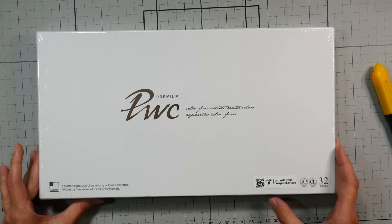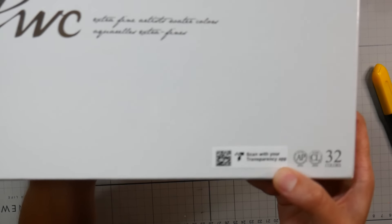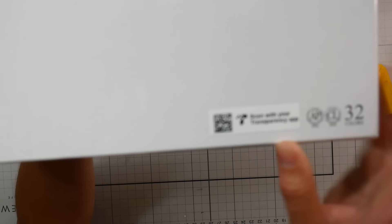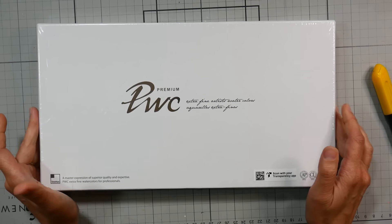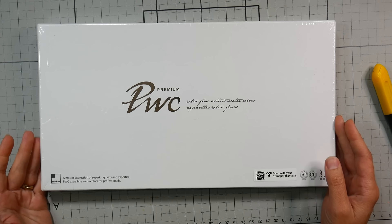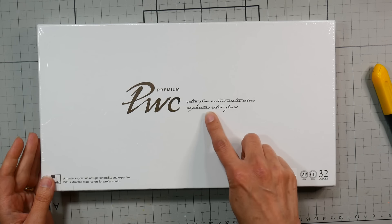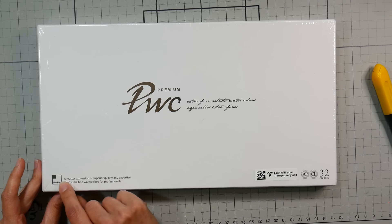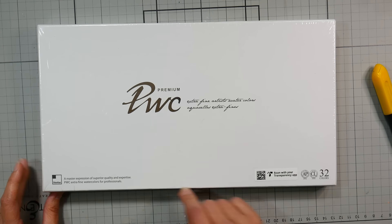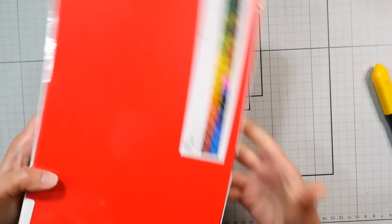I've never had a problem with that. Right here there's a sticker on the package — I'm just going to hold it up to the camera in case anybody wants to take a picture of it. It says 'scan with your transparency app,' I don't know what that is. The label says: Premium PWC Extra Fine Artist Watercolors, Aquarelle Extra Fine, a master expression of superior quality and expertise, PWC Extra Fine Watercolors for Professionals, 15ml, 32 colors.